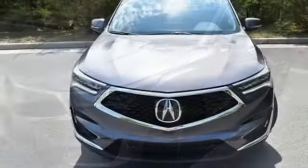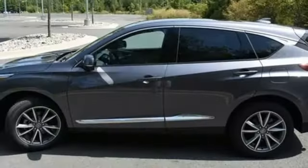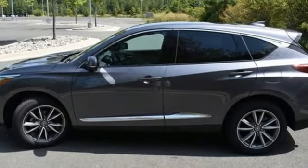Turbo inline 4-cylinder engine, 4-wheel drive, streaming audio, Wi-Fi hotspot,